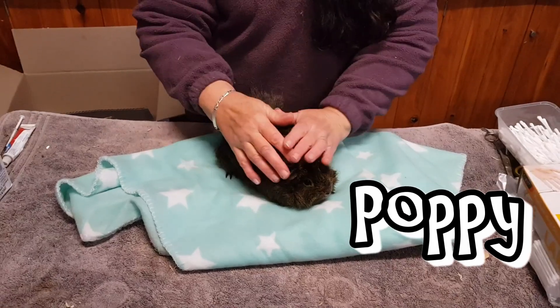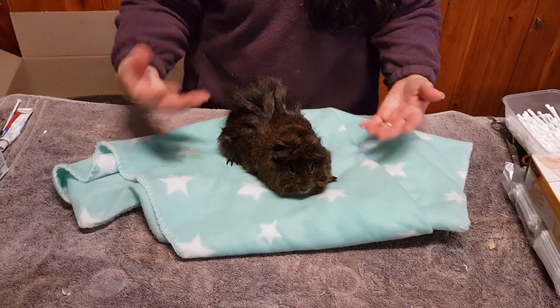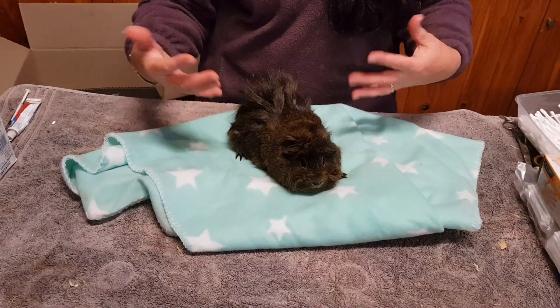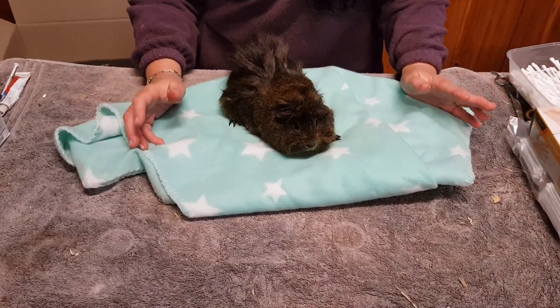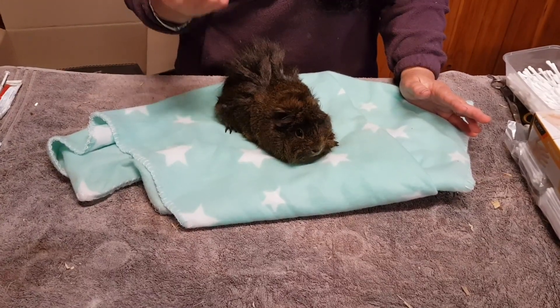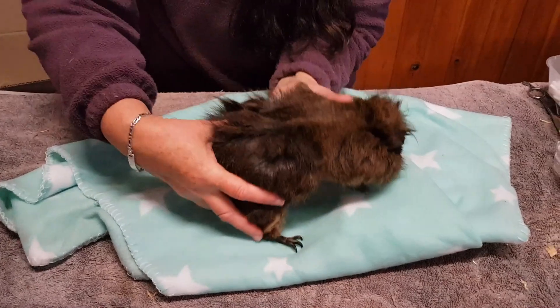If you look really carefully, you'll notice her coat is an Abyssinian - she looks like she's fully furred, everything looks fine. And this is one of the problems we have with guinea pigs: people see them as being furred, sitting on grass nibbling, and think everything is fine with the animal. What I want you to do is come with me and take a look up close.